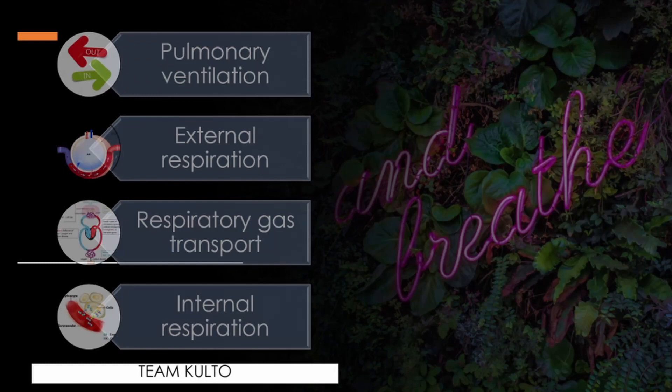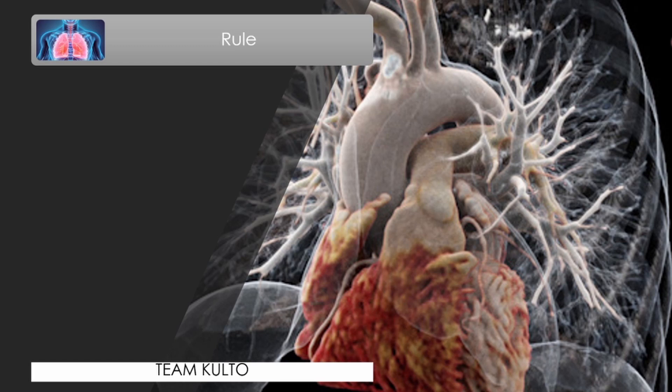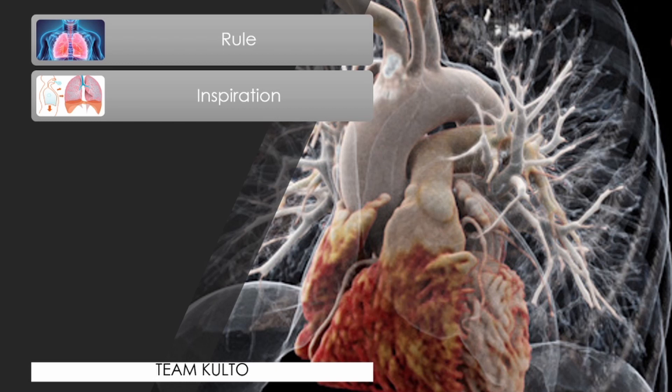Mechanics of breathing. The rule is: the respiratory system provides volume changes that lead to pressure changes, which lead to the flow of gases to equalize pressure. During inspiration, air flows into the lungs, the chest expands laterally, the rib cage is elevated, and the diaphragm is depressed and flattened. The lungs are stretched to a larger thoracic volume, causing intrapulmonary pressure to fall and air to flow into the lungs.